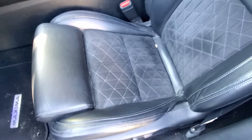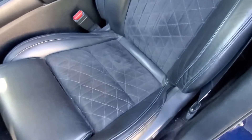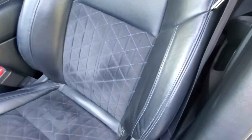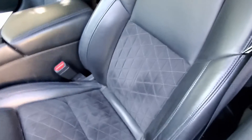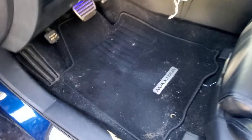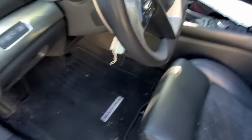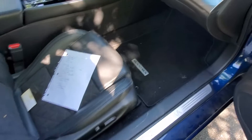Inside, the seats are holding up really well. I don't see a lot of wear compared to some Acuras or other vehicles I've owned in the past. These are still the factory floor mats and they're in pretty good shape — Nissan did a good job with those. I need to vacuum in here but otherwise the interior looks solid.